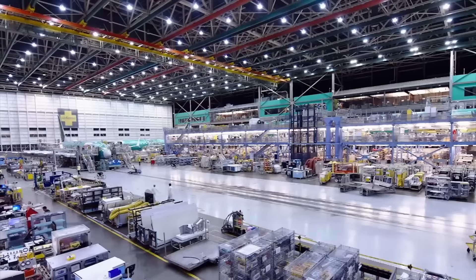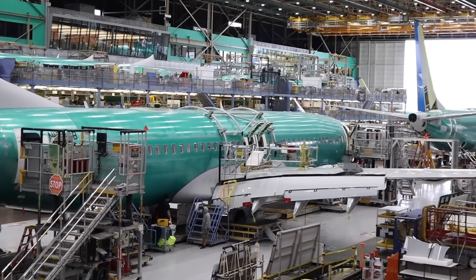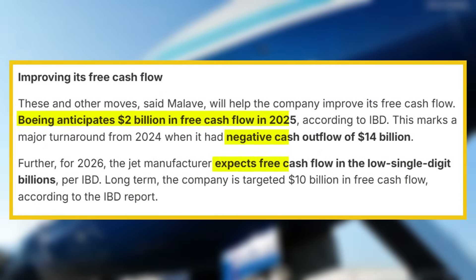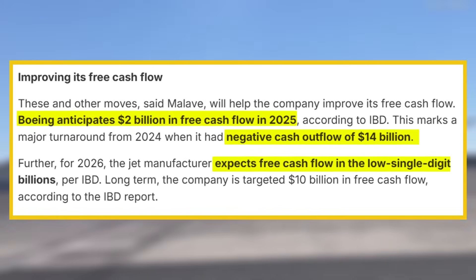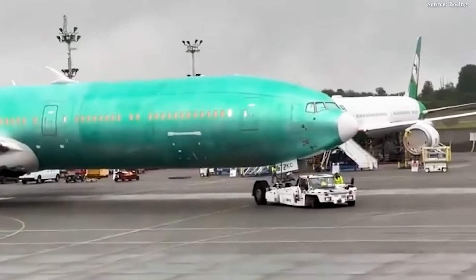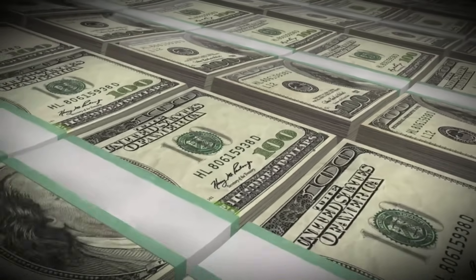The financial projections underscore management confidence in execution. Malave stated the company expects positive free cash flow in the low single-digit billions for 2026, representing a dramatic reversal from years of negative cash burn. The company projects $2 billion in negative free cash flow for 2025, making the 2026 shift toward positive cash generation particularly significant. Additionally, Malave expressed confidence the company would deliver on its annual $10 billion free cash flow target beyond the near term.